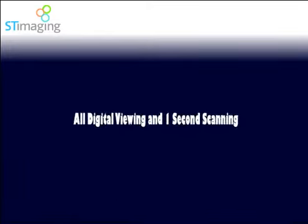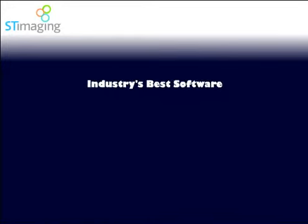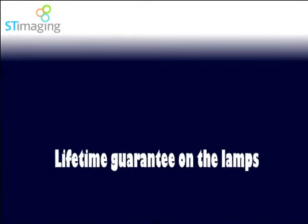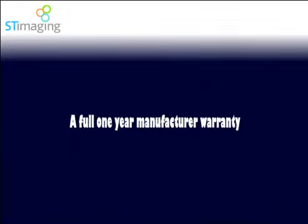All-digital viewing and one-second scanning. Industry's best software with free upgrades to the latest version. Lifetime guarantee on the lamps, and a full one-year warranty.